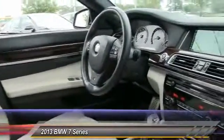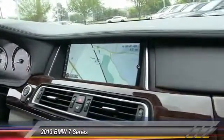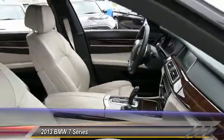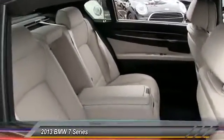Here are some of this vehicle's great options: steering wheel audio controls, anti-lock braking system, power passenger seat, traction control, stability control, power lift gate, backup camera, navigation system, keyless entry, and leather-wrapped steering wheel.